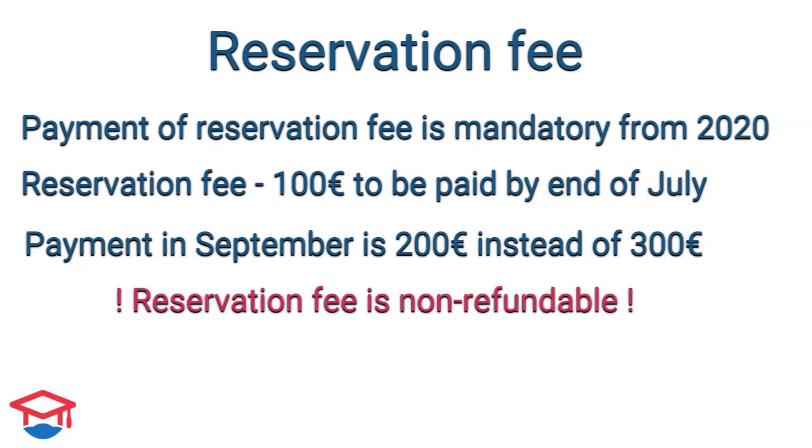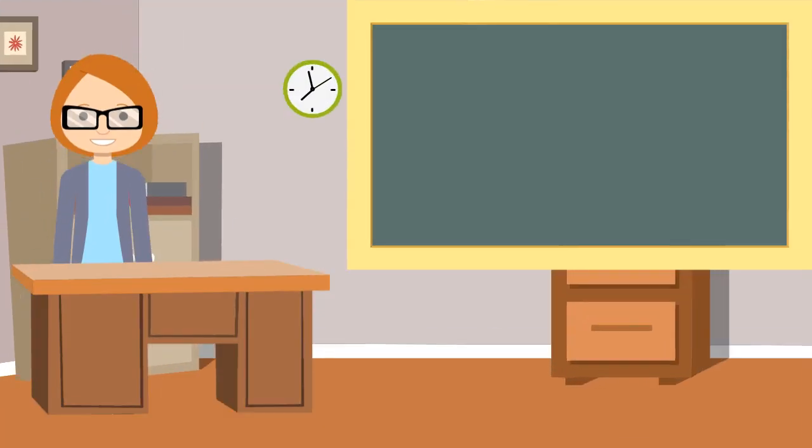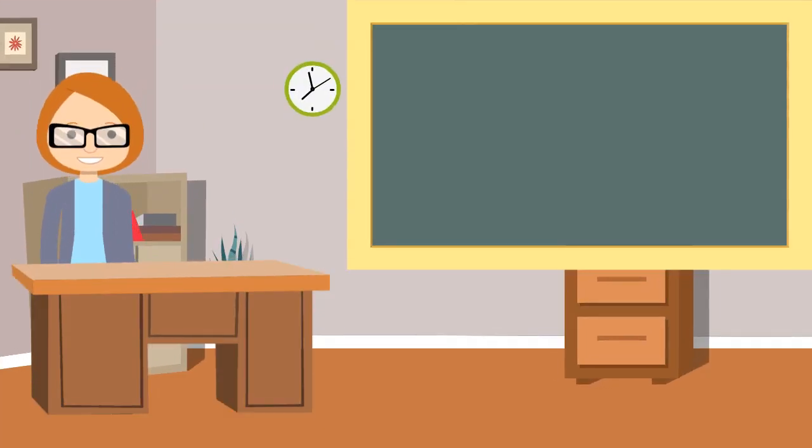If you pay the reservation fee in July and then decide to go for private accommodation once you come to Slovakia, you cannot get the reservation fee back. If you are a student of TUKE, everything is okay.